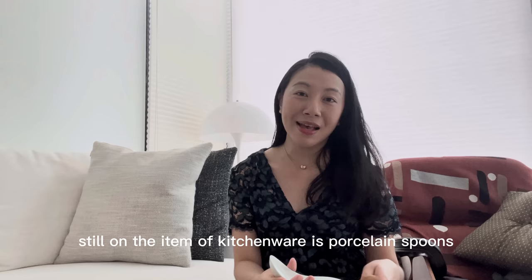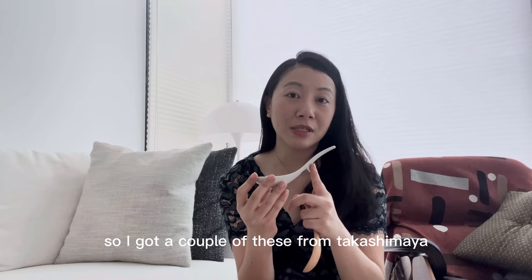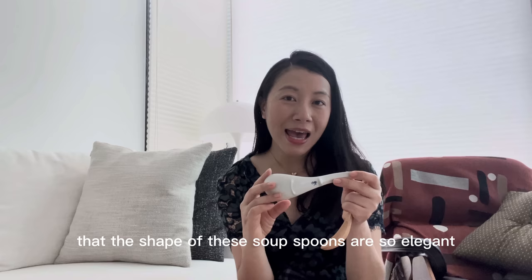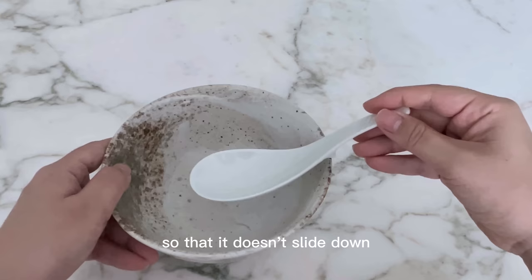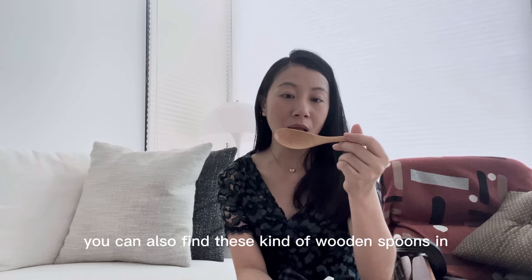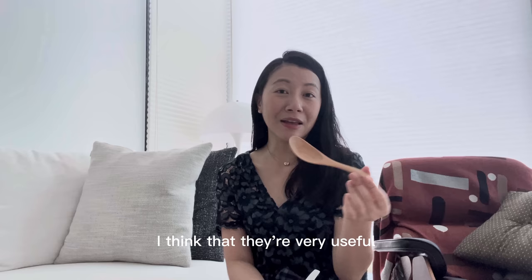Still on kitchenware — porcelain spoons. I got a couple from Takashimaya and the shape of these soup spoons is so elegant. They also have a little hook that you can hook onto your bowl so it doesn't slide down, especially when you're drinking soup. If you're not a fan of porcelain, you can find wooden spoons in a lot of stores, even in subway stations. They are very useful especially if you have children, because they're so light and don't break easily.